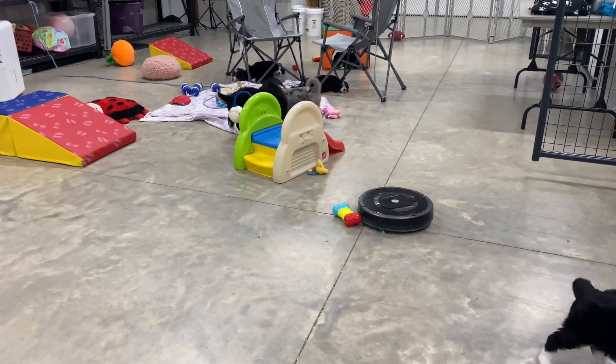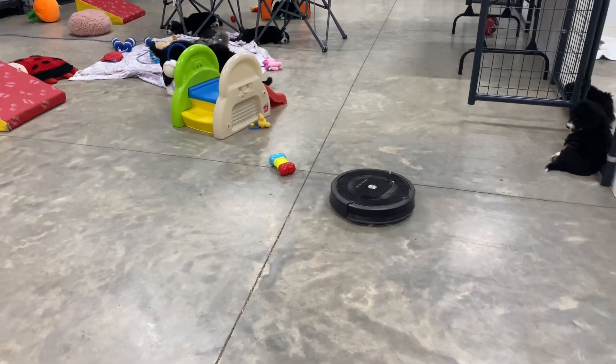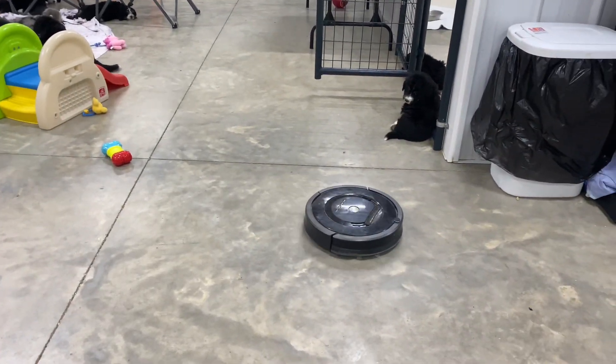They're curious, but mostly unbothered by it. I figured they'd be seeing a lot of Roombas in their new homes.